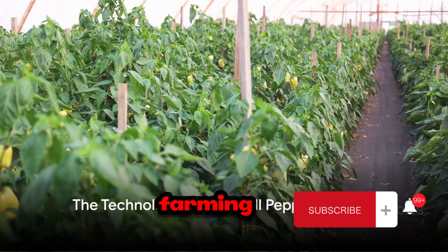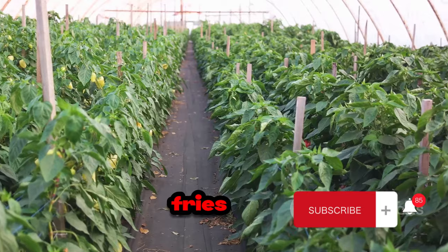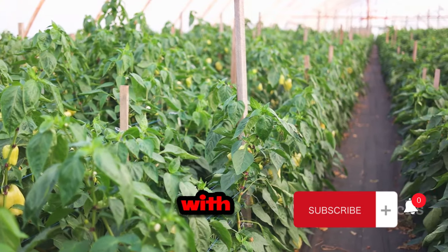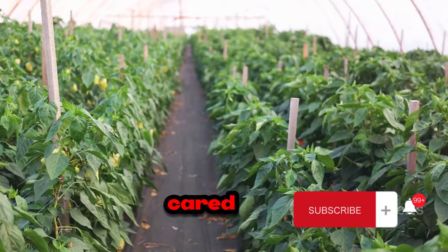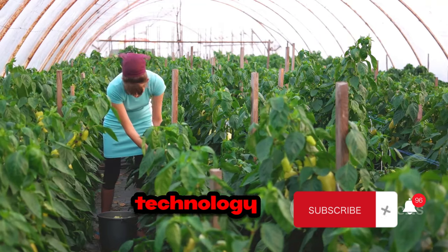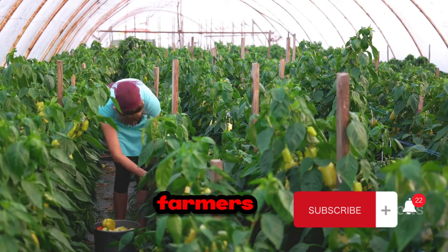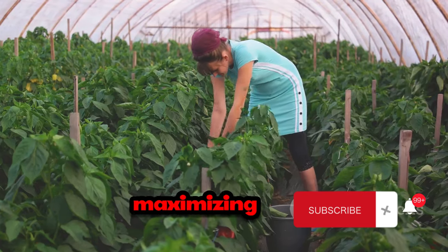Now let's turn our attention to bell pepper farming. Bell peppers — those vibrant and crunchy veggies that spice up our salads and stir fries — have a fascinating journey from seed to table, a journey that's been revolutionized by technology. It all begins with the seedlings: tiny, delicate, yet full of potential. Traditionally, these seedlings were cared for manually, which was labor-intensive and prone to human error. Today, technology steps in right from the get-go. Precision farming, a technique that utilizes GPS and satellite imagery, allows farmers to plant seeds at the optimal depth and distance, ensuring efficient use of resources and maximizing yield.